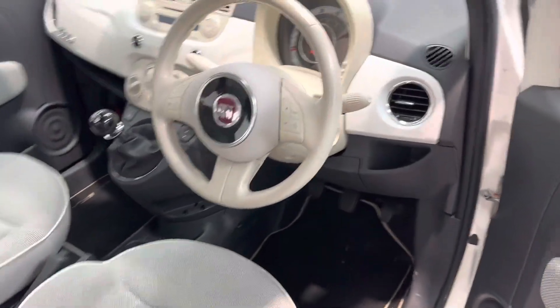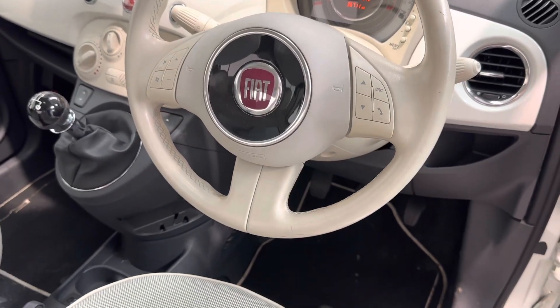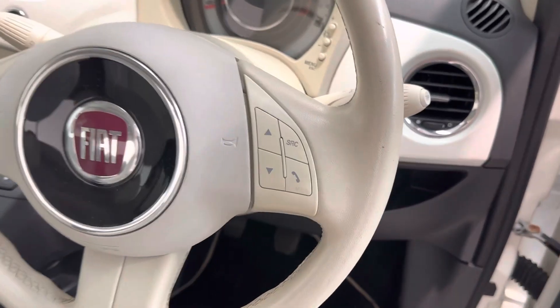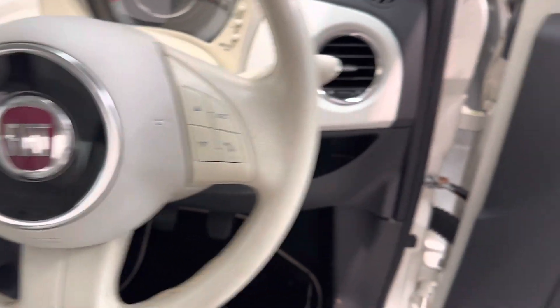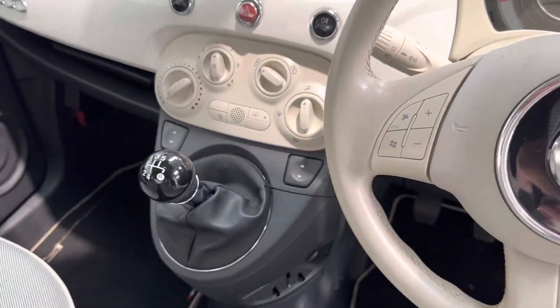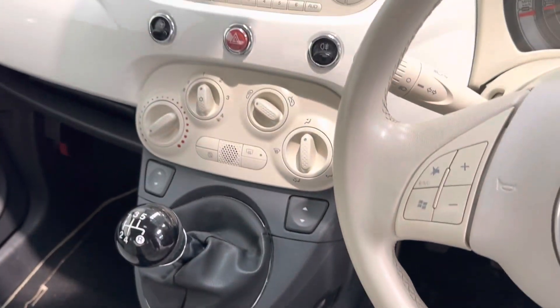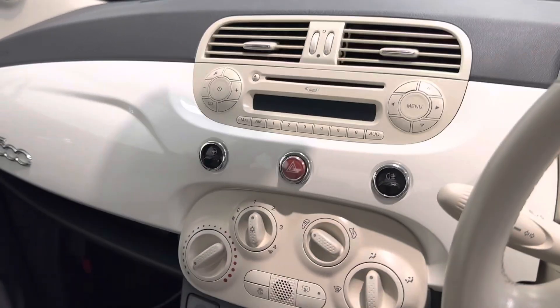This being the Lounge gives you the multi-function steering wheel with Fiat's Blue&Me system, which allows you to connect your telephone, stream music, and answer calls via the steering wheel, as well as adjust volume. You've also got electric mirrors, electric windows, storage underneath the passenger seat, a USB connection for the Blue&Me system, air conditioning, and a little MP3 player.